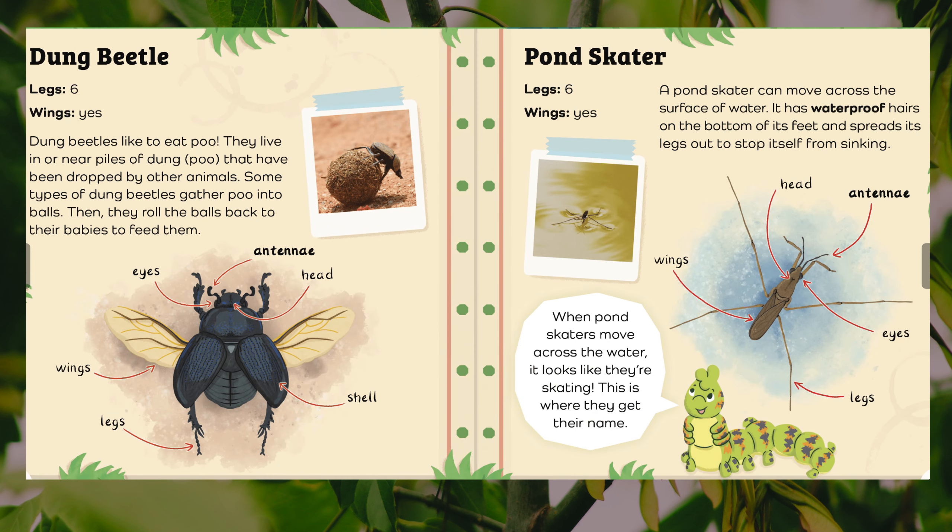Dung beetle. Legs: six. Wings: yes. Dung beetles like to eat poo. They live in or near piles of dung — poo — that have been dropped by other animals. Some types of dung beetles gather poo into balls, then roll the balls back to their babies to feed them. Body parts: eyes, antennae, head, shell, wings, legs.